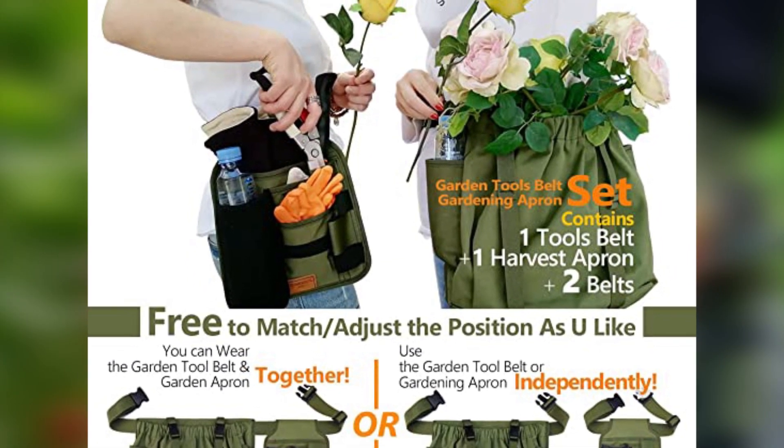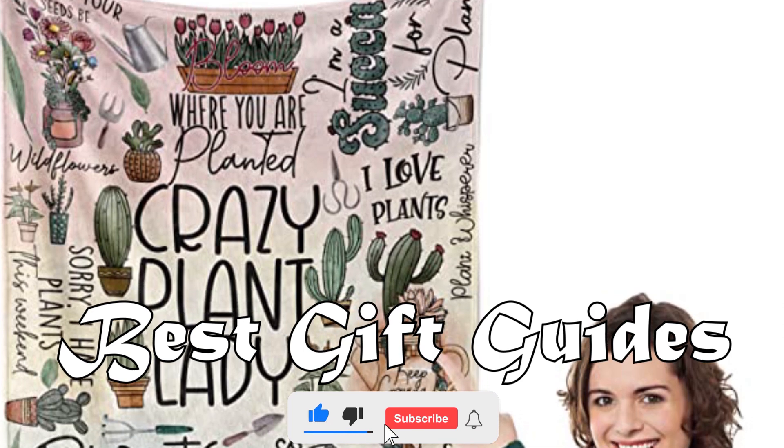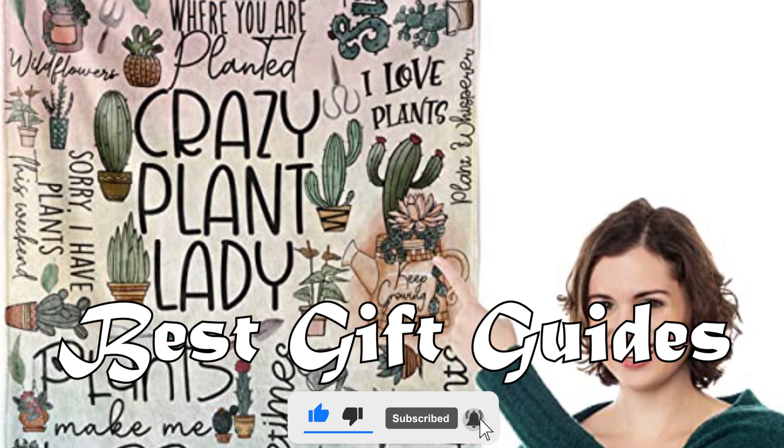If you've enjoyed this video, you'll probably want to see more gift guide videos. Click on the screen right now to watch more gift guides on our channel — Best Gift Guides.